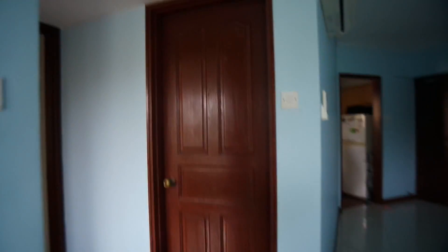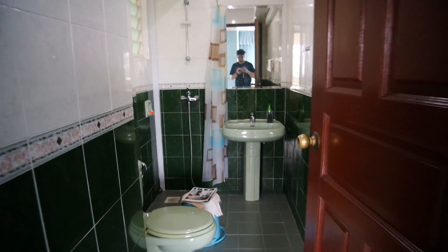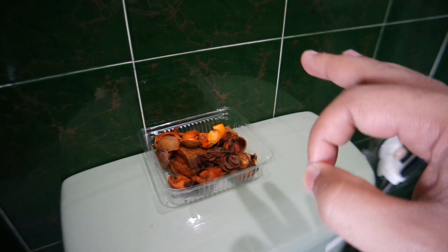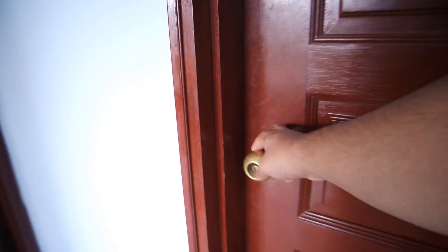Over here there's a door which leads to the first washroom. I really like how my mom set it up — she even put magazines here to read. There are these flowers that have a really good aroma. And obviously we're Indian, so we have the usual stuff in there too.